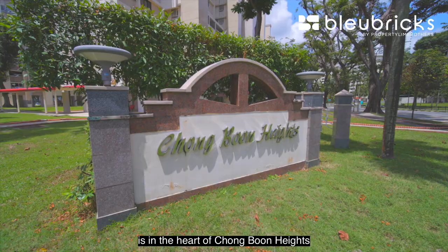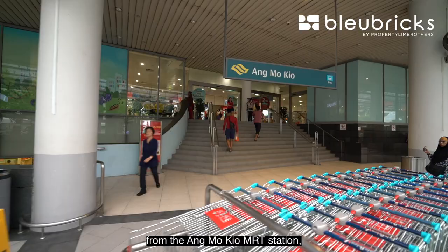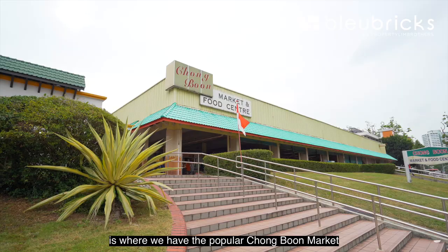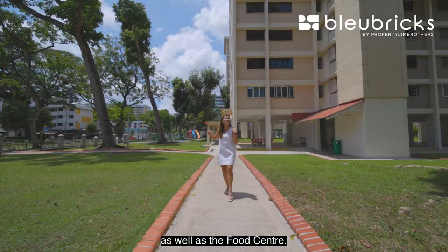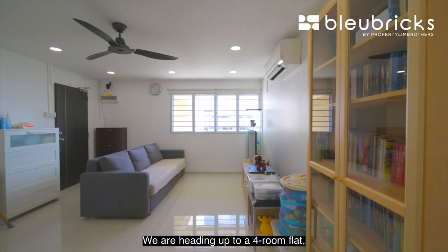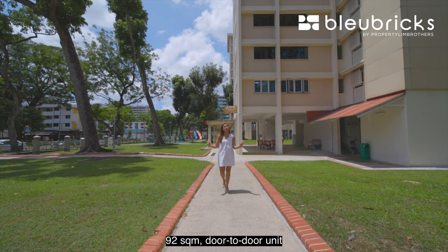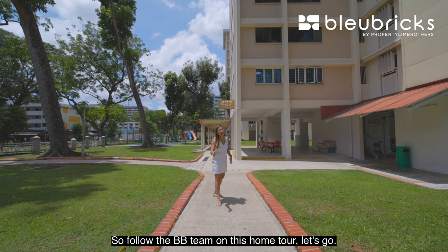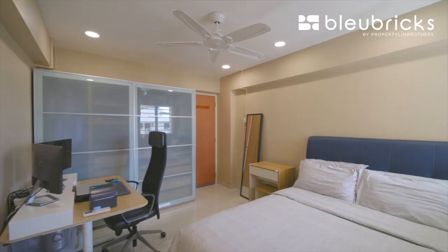Hey guys, Blue Bricks by Property Lin Brothers is in the heart of Chong Boon Heights, which is just seven minutes away from the Ang Mo Kio MRT station as well as the Ang Mo Kio Hub. Just across on the other side is the popular Chong Boon market and food center. We're heading up to a four-room flat, 92 square meters, door-to-door corner unit, nicely renovated just five years back. Follow the BB team on this home tour!